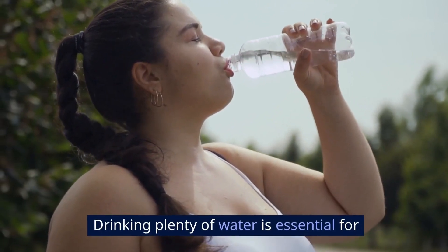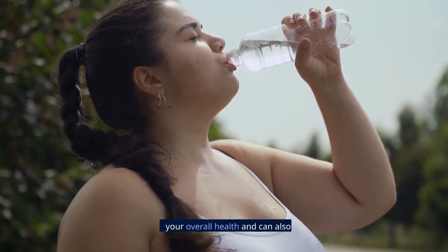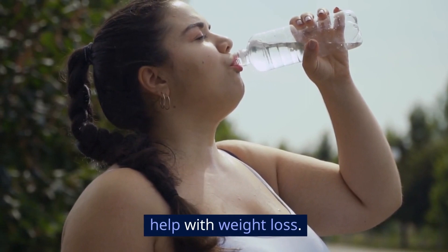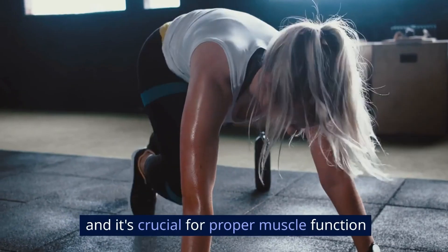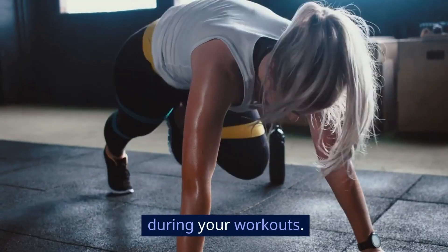Stay hydrated. Drinking plenty of water is essential for your overall health and can also help with weight loss. Water helps keep you full, preventing you from overeating, and it's crucial for proper muscle function during your workouts.